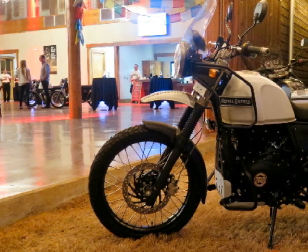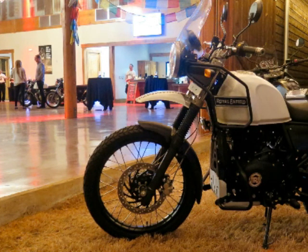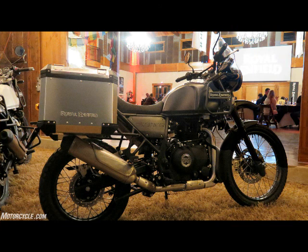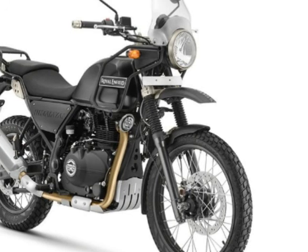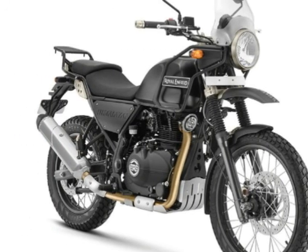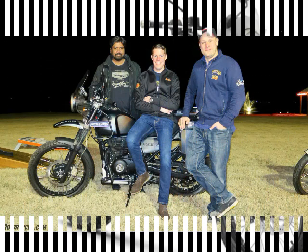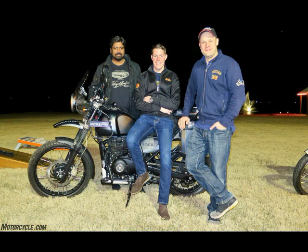Alternator output: 220 watts at 1,500 rpm, 280 watts at 4,000 rpm. Clutch: wet multi-plate. Gearbox: 5-speed constant mesh. Lubrication: wet sump. Engine oil: semi-synthetic 15W50 API SL grade and above, JASO MA/H2. Fuel supply: electronic fuel injection. Air cleaner: paper element. Engine start: electric.